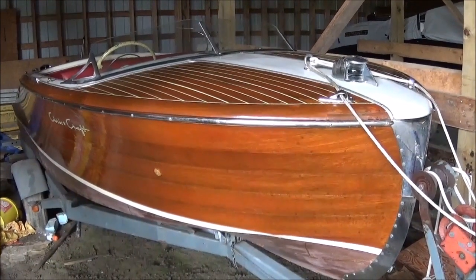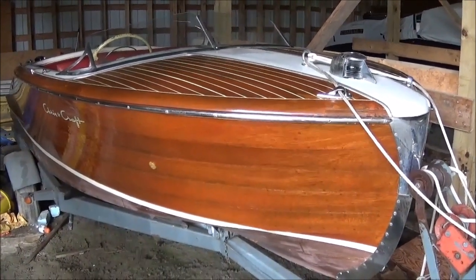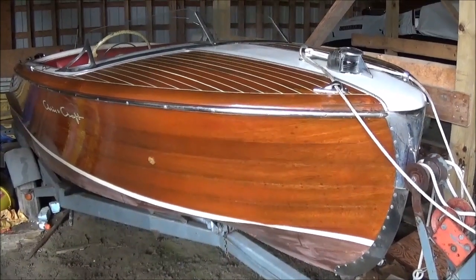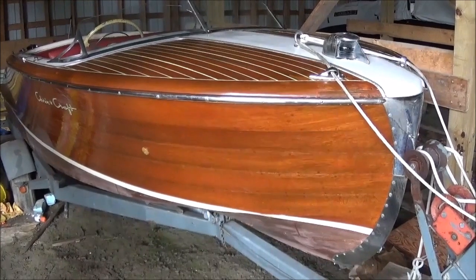Good morning, viewers. Rob Atfield reporting for Port Carling Boats. It's Saturday, July 18th, 2015. We're looking here at a Chris Craft Riviera. It's a 1951 18-footer.